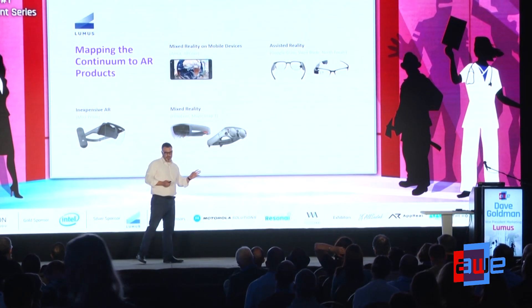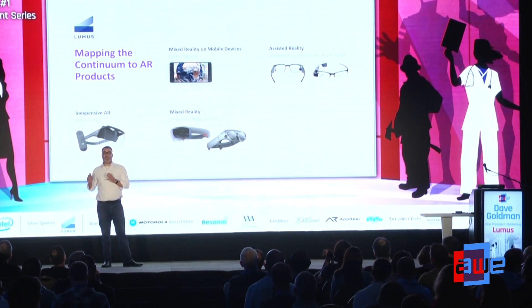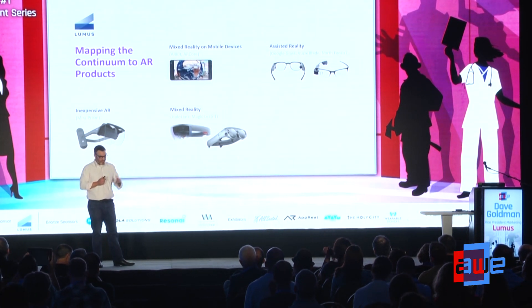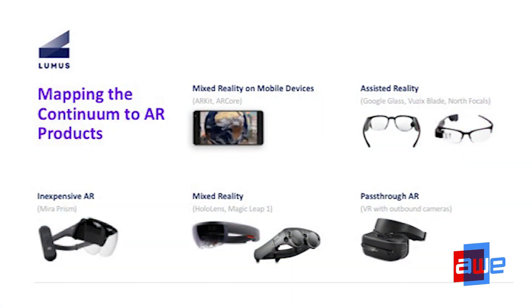Mapping devices to the AR continuum: we have ARKit and ARCore, then what I call assisted reality — Google Glass, Focals from what was formerly Thalmic Labs, Vuzix Blade. These approach wearable technology you might actually wear, but the trade-off is on field of view and immersiveness of the AR experience. Then we have the Mirror Prism, an inexpensive AR option that I'm optimistic people will develop on and get used to.